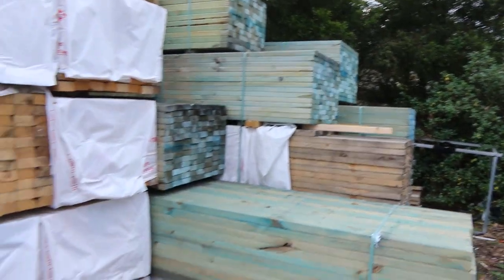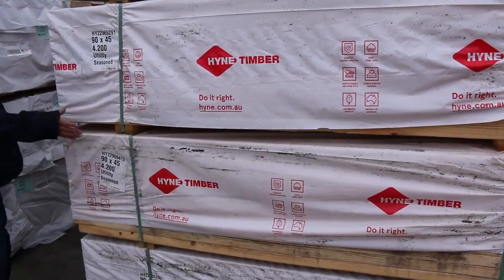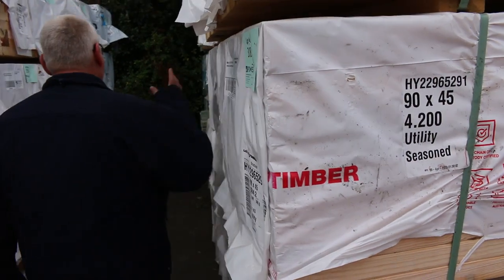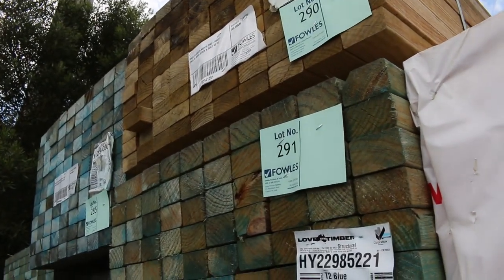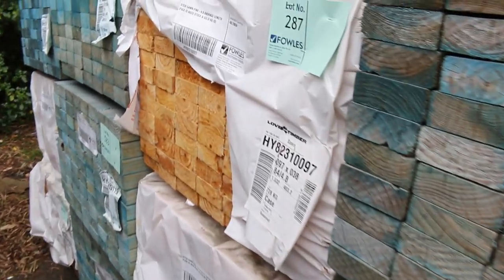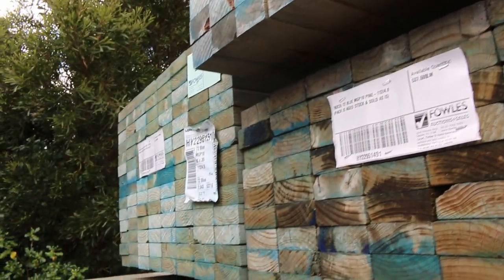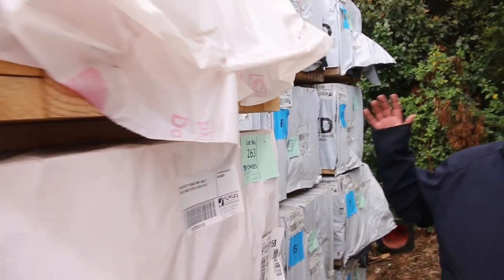Over here we have more of the unreserved clearance stock — more of the 90x45 4.2s. Really, really nice looking stock. Down here we've got some termite-treated material: 70x35 T3 green M10, 70x45 T2, 90x35 T2 blue M10, 90x45 T2 blue M10, plus a pack of six-meter lengths. There are about five or six packs of 97x38 sawn pine, more 90x35 T2 M10, and some F5 in the 90x45 T2 blue.